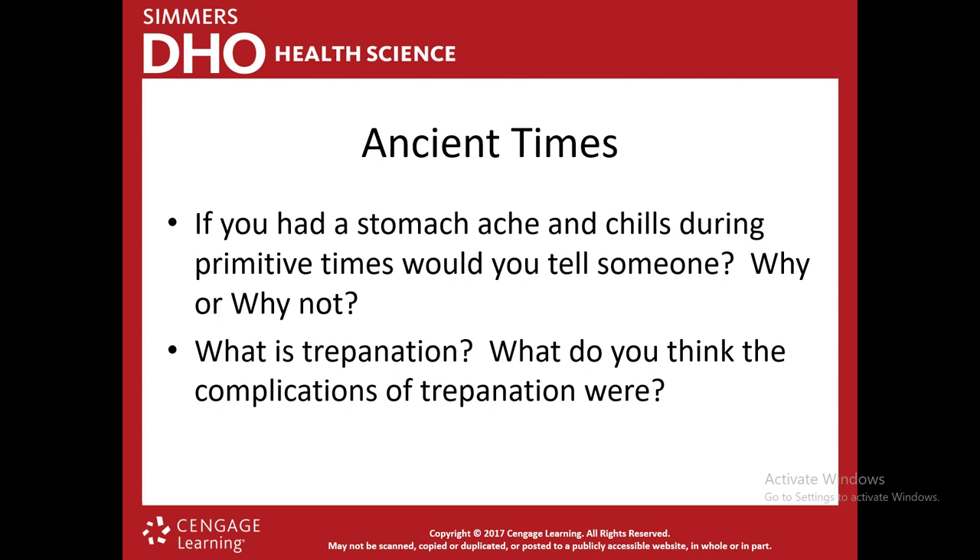Have you ever heard of trepanation? Similar to a craniotomy, but a craniotomy cuts a hole and removes a piece of skull, while trepanation is where they bore a hole into the skull. This was used in ancient times for injury, pain, seizures, headaches, and mental disorders. What were some complications? Infection was the biggest — there was no infection control. Brain damage was possible if they drilled too far. Other complications included memory loss and death.